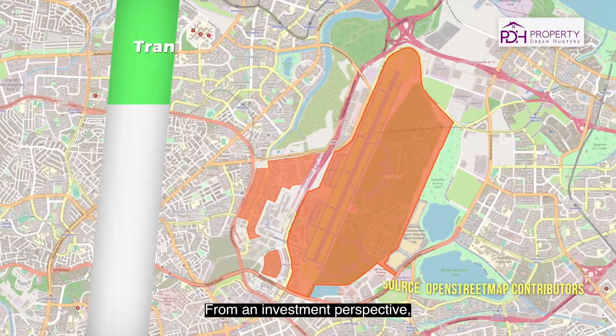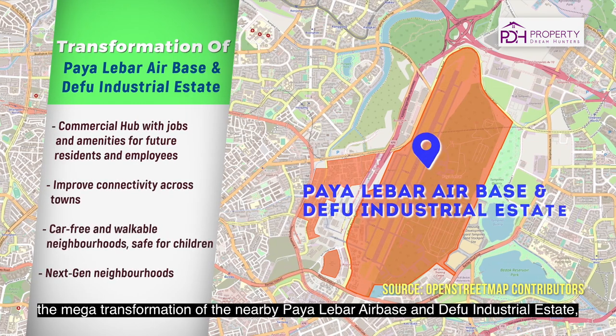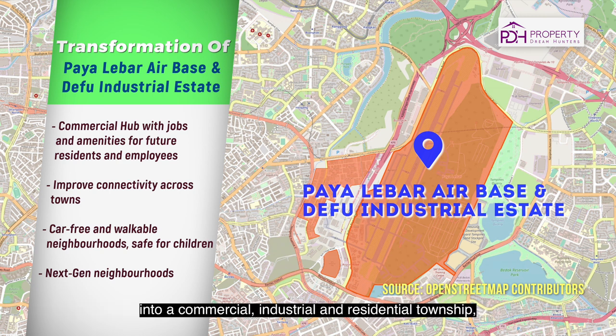From an investment perspective, the mega transformation of the nearby Paya Lebar Airbase and Kallang Industrial Estates into a commercial, industrial and residential township will definitely benefit the owners of Bartley Residences.